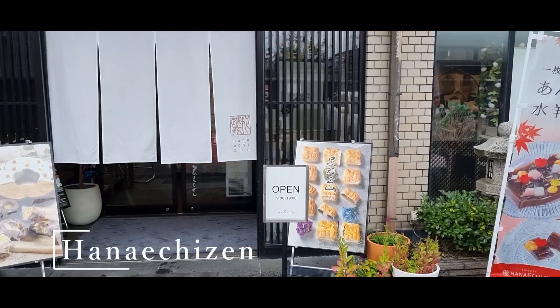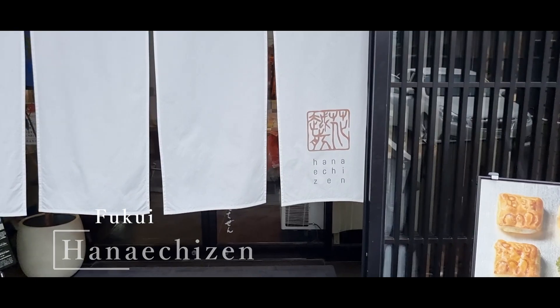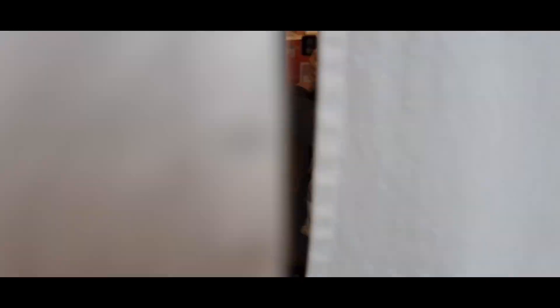On the way to the wine tasting, we actually ended up stopping off at this really amazing dessert treat store called Hanechizen. The reason we ended up stopping off at this store was to pick up some gifts for some family members back in Osaka.